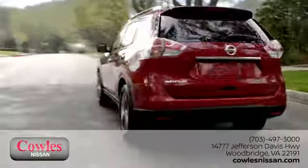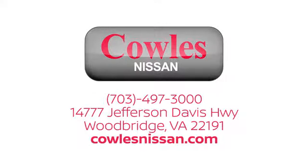We work hard to make owning a new vehicle easy, fun, and affordable. We are conveniently located at 14777 Jefferson Davis Highway in Woodbridge.